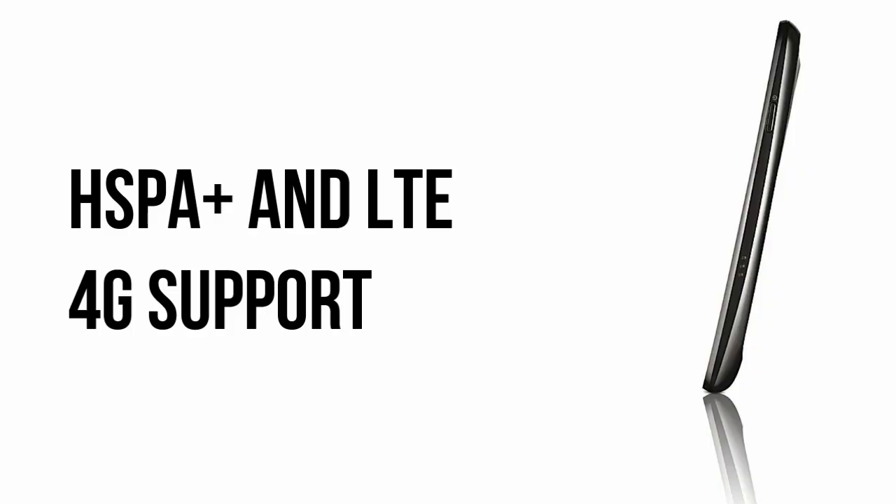The Galaxy Nexus will be launching before the end of the month and should run you about $300 or so on contract. A little bit pricey, but definitely worth it if you're really interested in the latest and greatest. It will be coming in both HSPA Plus as well as LTE variations, so no matter what carrier around the world, you will have an excellent, very fast phone.